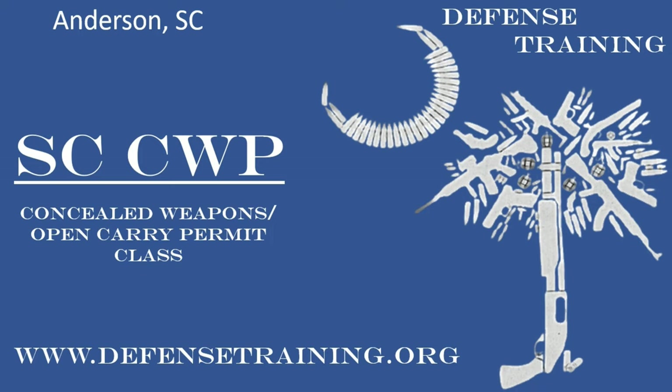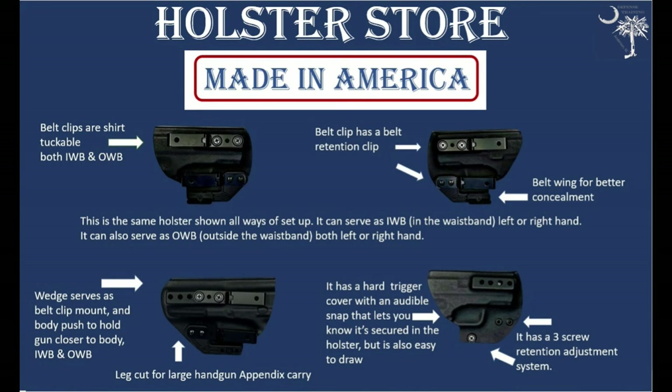We offer concealed weapons classes in South Carolina - we are in Anderson, South Carolina. If you're local to us, check us out at defensetraining.org. We also offer other training as well. We make holsters - custom ambidextrous holsters, both inside and outside the waistband, made of Kydex. They have a lifetime guarantee and a 60-day money-back guarantee. Check those out at defensetraining.org/holsters.